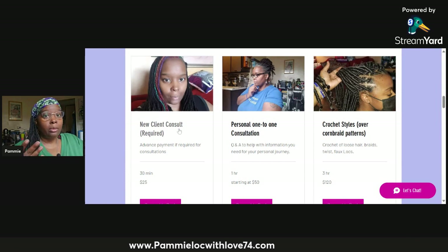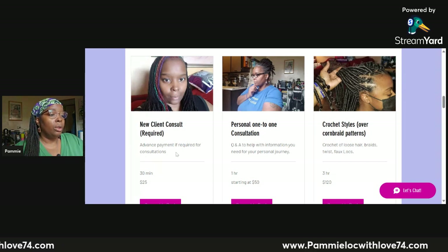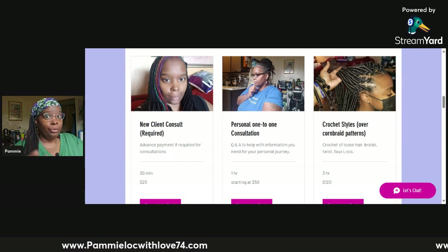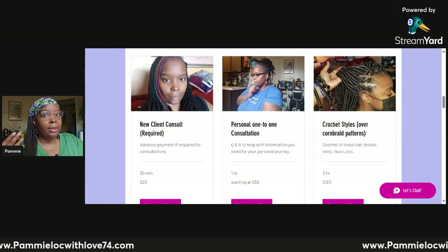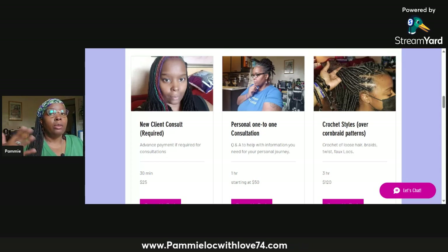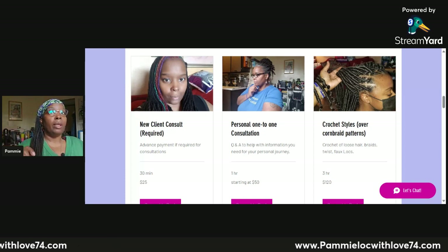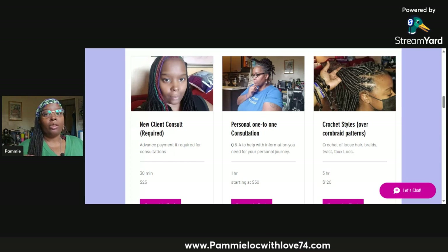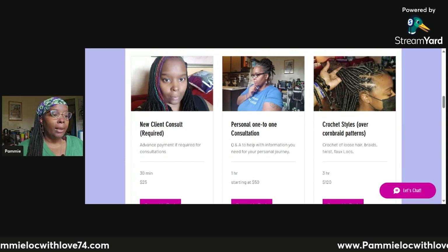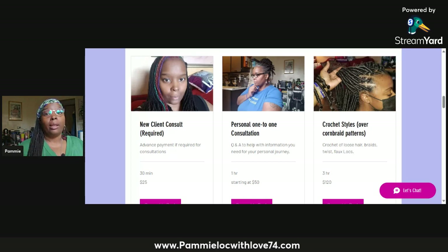Let's go to the new client consultation, which is required first. Beneath it, there's a small description. With the new client consultation, it says advance payment is required. You have to pay in advance for a new client consultation — that is the only time you are required to pay up front. Even though you may have made an appointment for next week, I still have to prepare prior to that, so my services have already started, and therefore you have to pay up front.